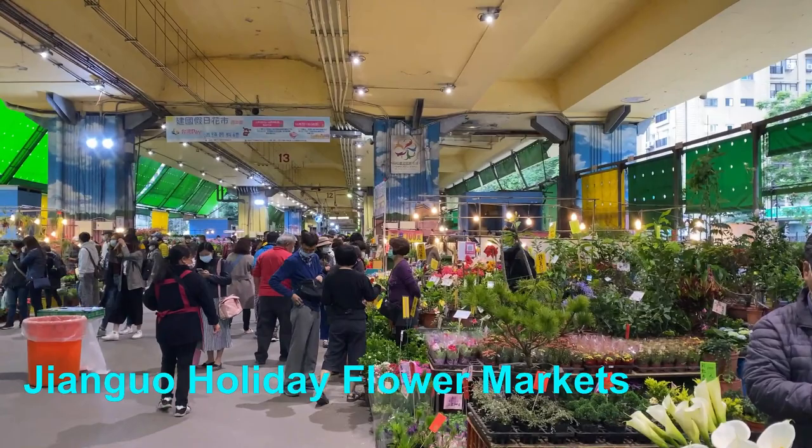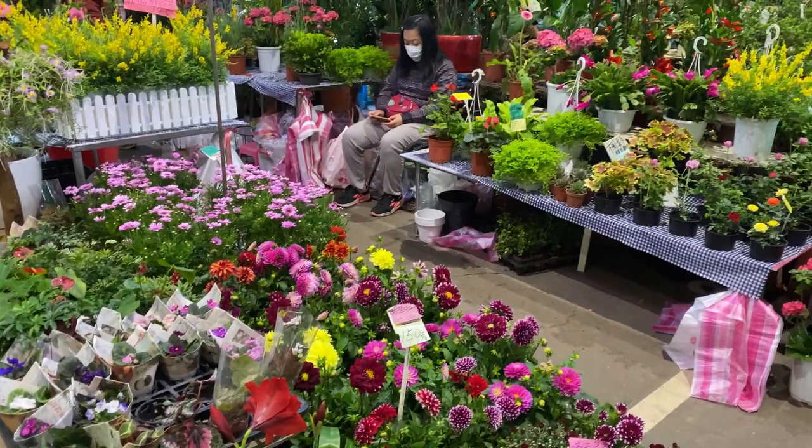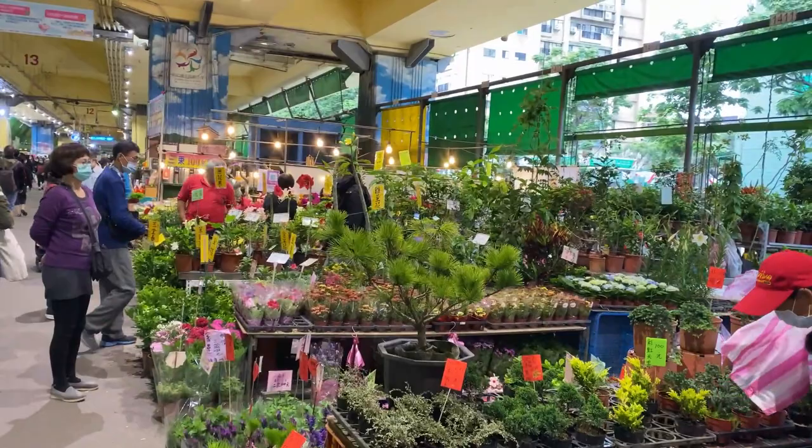We're here today at the Jianguo Holiday Flower Markets and as you can see there's flowers, shrubs, and bushes all for sale. Jen is taking photos of the pretty flowers. They're all relatively inexpensive and we're going to go for a wander through and have a look and see exactly what we can find.